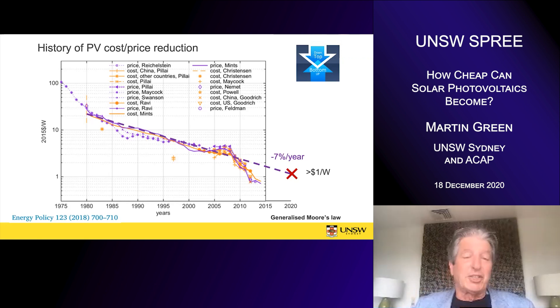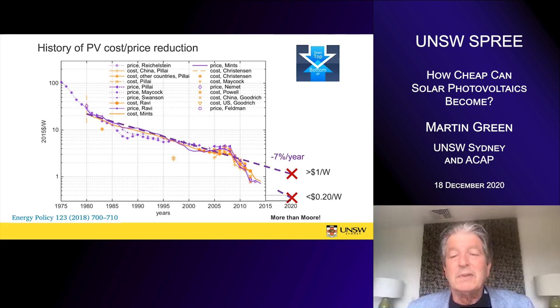What we did was extrapolate that into the future. We used to say that in 2020, at this type of cost reduction, we'll hit the magic one dollar a watt — and that's where photovoltaics will really start taking off. But what's actually happened is that we're already at 20 cents a watt in 2020. So we've broken away from that historic trend; more than Moore has been the cost reduction in photovoltaics.